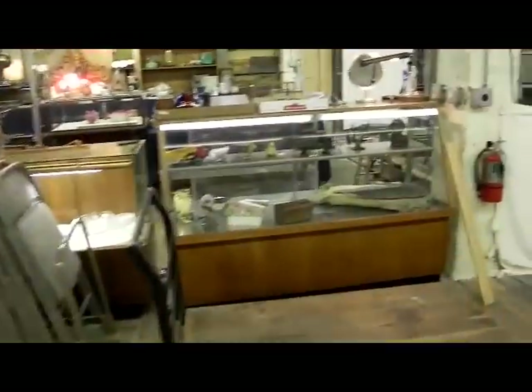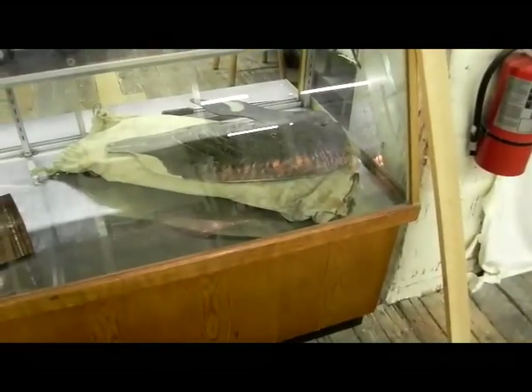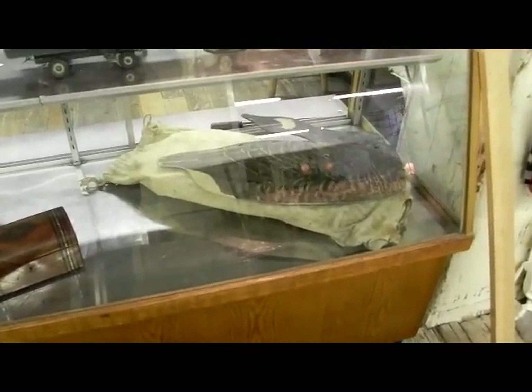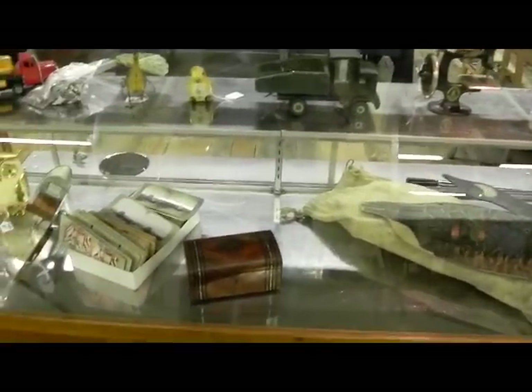Nice stacking bookcase. Let me hit the showcases. This is super cool — I don't even know if the consigner really realized how cool it was. A set of 12 fiberboard goose decoys in the original canvas bag with all the stands. All 12 of them are there, probably 1920s or 30s. A good little music box, a little Singer sewing machine.